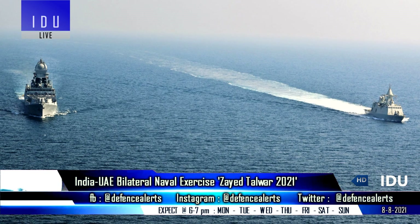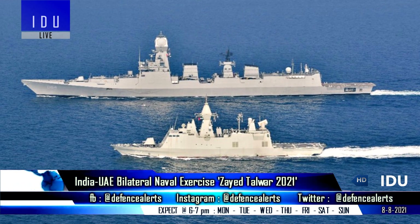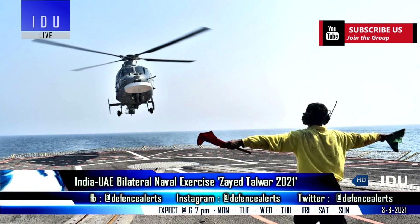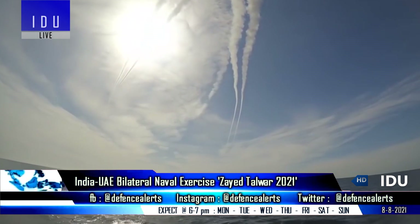Indian Navy destroyer INS Kochi and UAE Navy corvette Al Dhafra participated in the India-UAE Joint Naval Exercise Zayed Talwar 2021 off the coast of Abu Dhabi. The ships undertook tactical manoeuvres, over-the-horizon targeting, search-and-rescue, and electronic warfare drills.